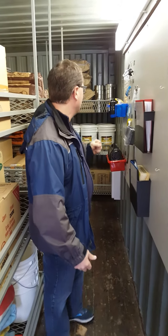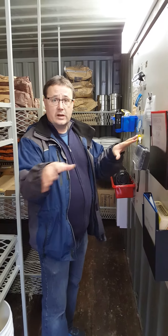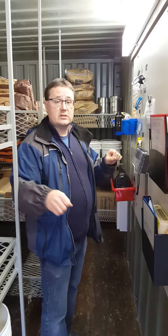We have enough food to keep people going for a month. We have communication, including a satellite phone, so if the cellular networks go down, we're still able to communicate with the outside world. We also have a ham radio to coordinate with the emergency services around.